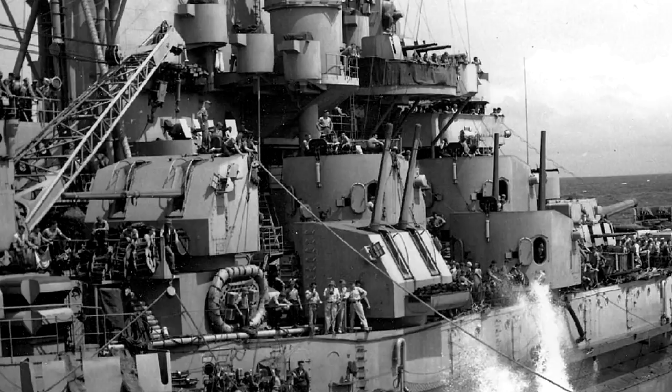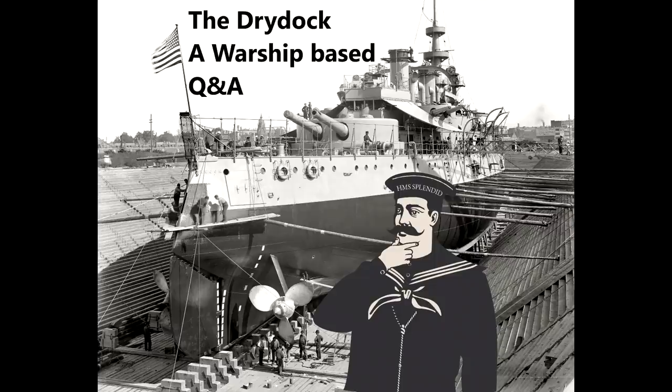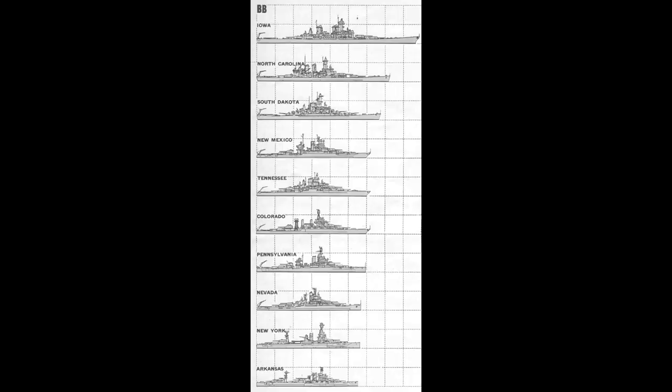Rookie Mistake asks: can you explain the definitions of first and second generation dreadnoughts, super-dreadnoughts, and fast battleships, as well as what ships would fit into those categories? This does come up occasionally and probably bears repeating. The one thing I'll emphasize is that practically everybody has their own way of classifying generations of battleships in the dreadnought era — so this is my classification system. I've seen a few other people use it, but it's not a universally shared one, so if you want to come up with your own or use someone else's, that's perfectly fine.